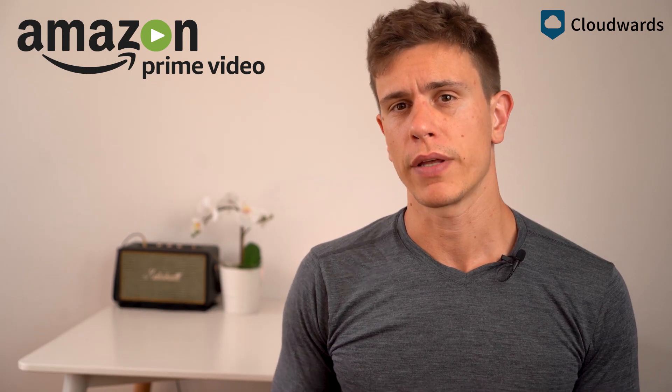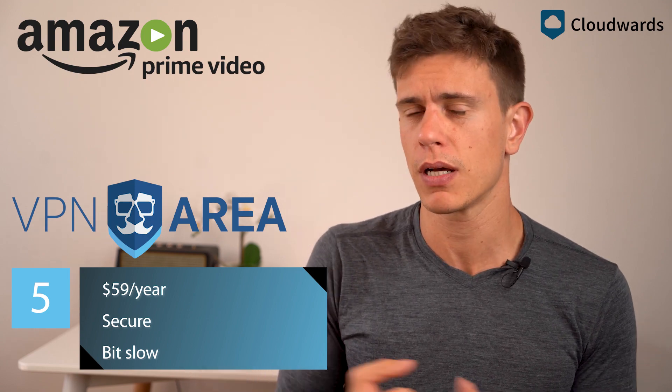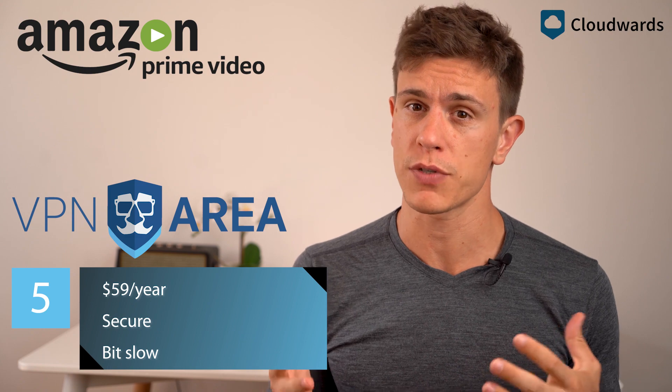We finish off the list with VPNArea, a good service that does an amazing job getting through to Amazon, but has some speed results that keep it firmly in the number five spot. It's a shame, really, because it did a little better than CyberGhost when it came to the number of servers that got through to Bezos' castle.